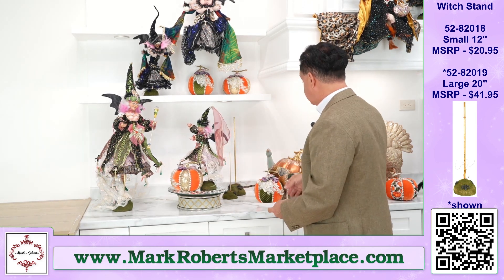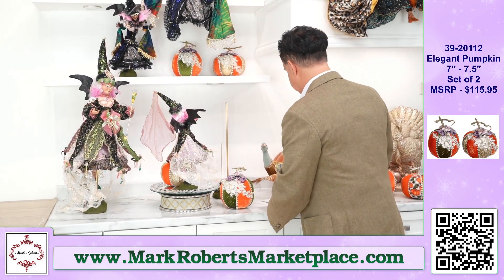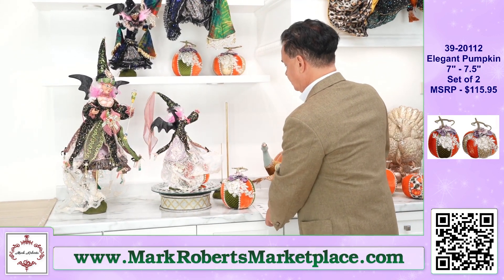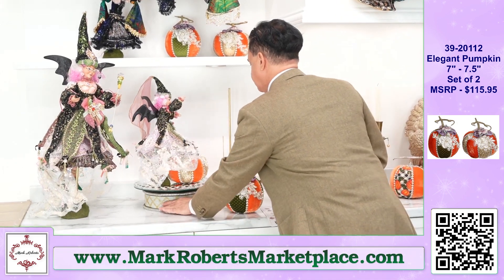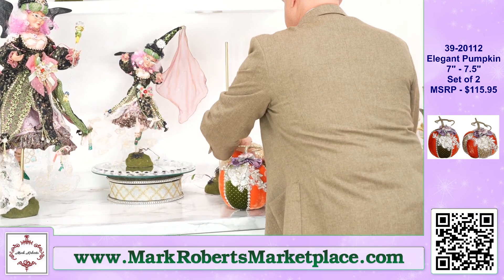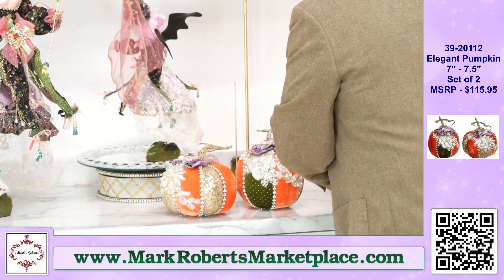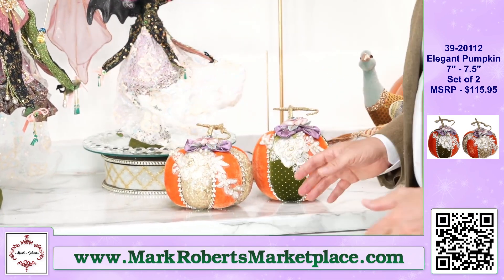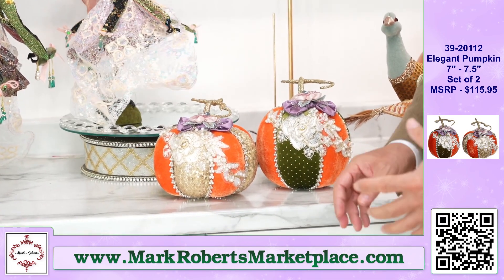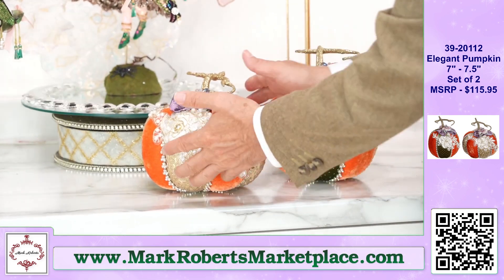Let's go to these pumpkins — they are beautiful. These styrofoam pumpkins are called Elegant Pumpkins, set of two. And they are elegant — you've got all sorts of lace embroidery going on, two different fabrics: a gold sequin and a really rich orange velvet.